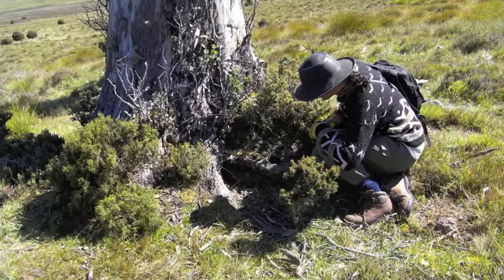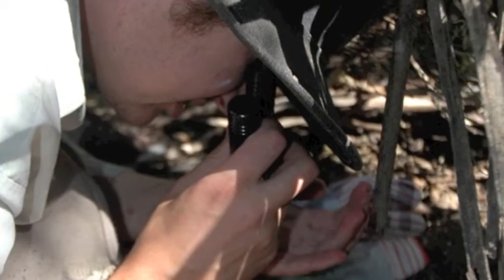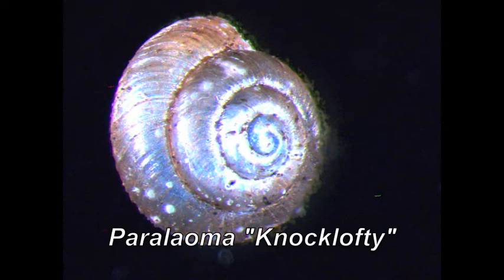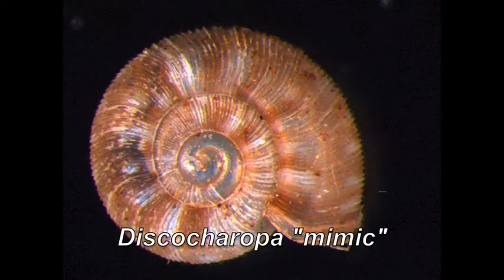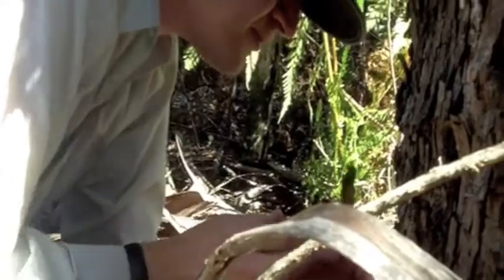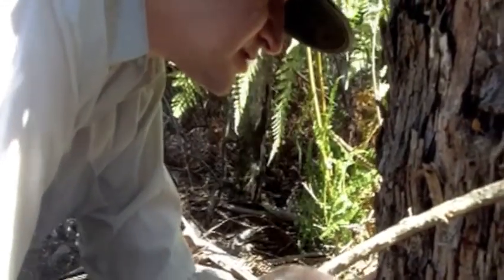For instance, someone like Kevin Bonham, whose area is land snails — what he does is, again, he tries to cover different habitats, but he will also target macro-habitats. With snails, often you need moist areas, and often if you have an area that's got high calcium carbonate in the soil, such as areas where you find caves, that's often a good area to find snails as well. So he will target a certain area and then basically just get down on his hands and knees.